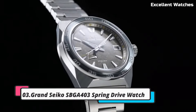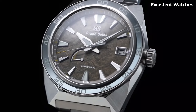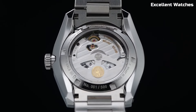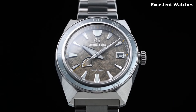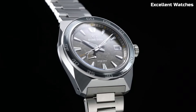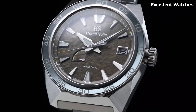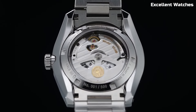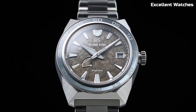Number 3: Grand Seiko SBGA-403. The Grand Seiko is a remarkable timepiece that marries traditional craftsmanship with cutting-edge technology. Crafted in the esteemed Shinshu Studio in Japan, it exemplifies the pinnacle of watchmaking excellence. Powered by the spring drive movement, renowned for its impeccable accuracy and unique glide motion secondhand, it's a horological masterpiece. The 40mm stainless steel case showcases a stunning blue dial, reminiscent of the serene lakes in the Shinshu region, adding a touch of nature's beauty.